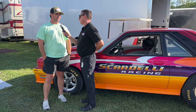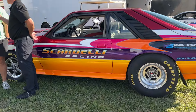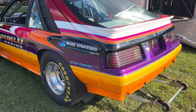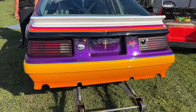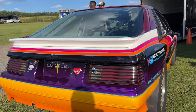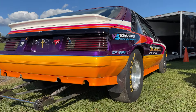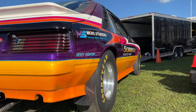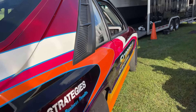Nick, tell me about your car. It's an '85 Mercury Capri. A lot of the times it's confused with a Mustang, for sure. You don't really see many of them out here, but it's a unique car and combo and it's been running well for us.